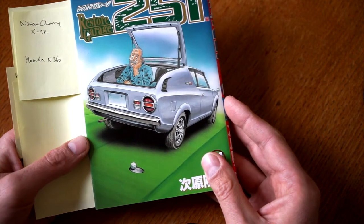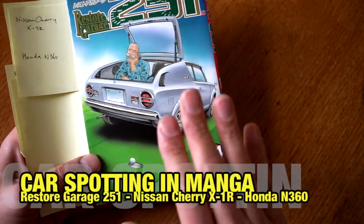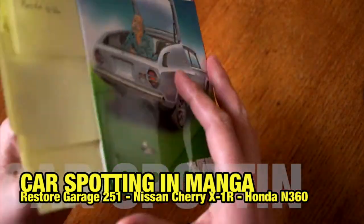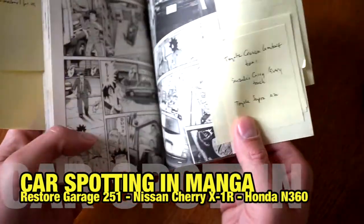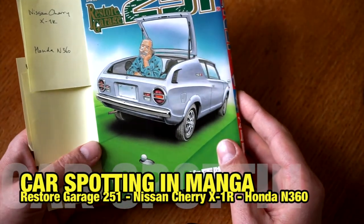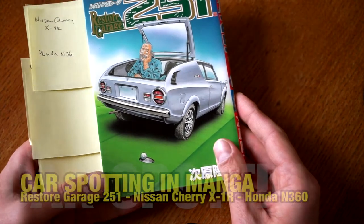Welcome to another BAMPAI video. My name is Art and today we have another manga reading video. Manga reading basically means we're going to flip through the pages of this manga, try to find cars, identify them, find the model, find the trim — basically car spotting inside manga.